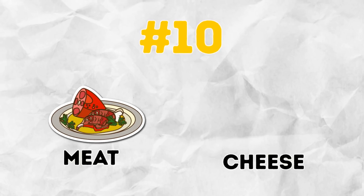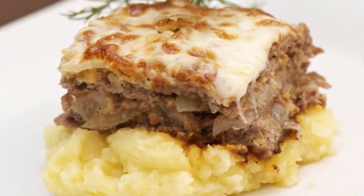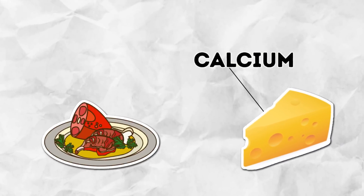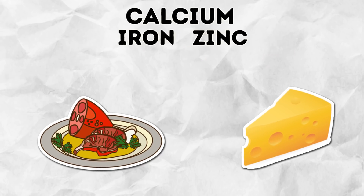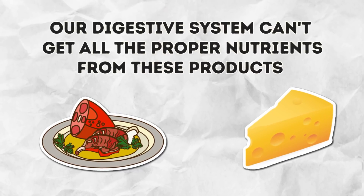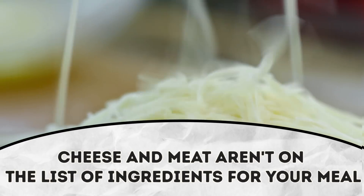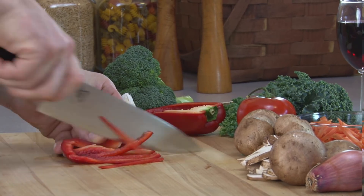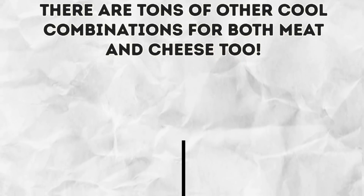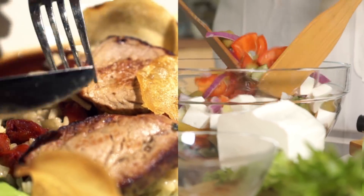Number 10: Meat and cheese. At first glance, it seems that melted cheese and a tasty piece of meat are a great duo, but the opposite is true. Cheese contains calcium, and meat contains iron and zinc. When combined, calcium slows down the absorption of both zinc and iron, so your digestive system can't get all the proper nutrients. It's better to make sure cheese and meat aren't in the same meal. Instead, combine meat with Bulgarian pepper or cabbage, as the vitamin C they contain aids iron absorption.